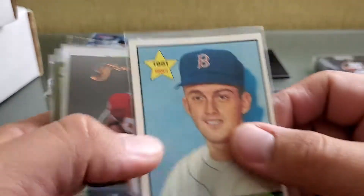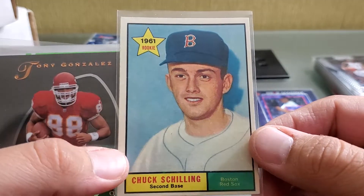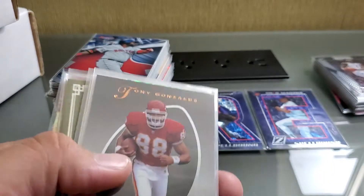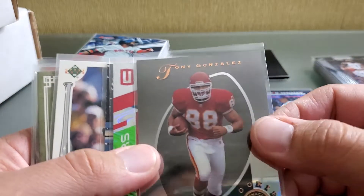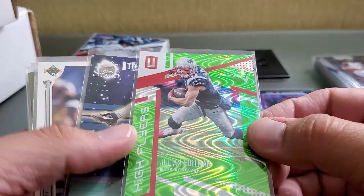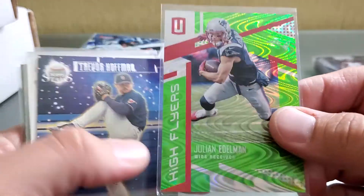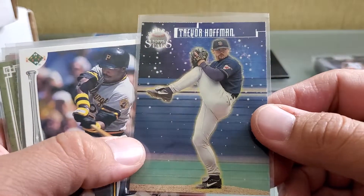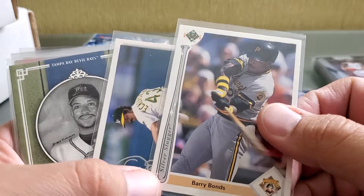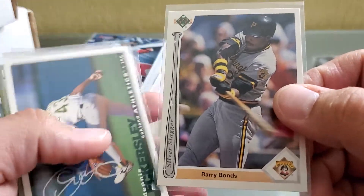We might have this one finished here in these boxes. Here's a Curt Schilling rookie card — just in really good shape and it was cheap, so I picked it up. Tony Gonzalez rookie. This is a Julian Edelman High Flyer — super shiny, cool card, so I picked it up. Here's the Trevor Hoffman Top Stars silver variety. This is a Barry Bonds Silver Slugger card, a little different variety from '91.